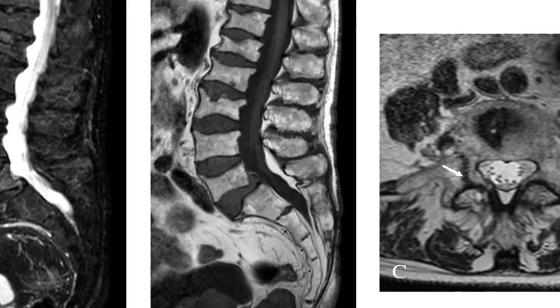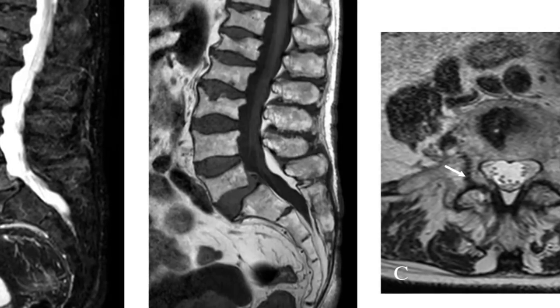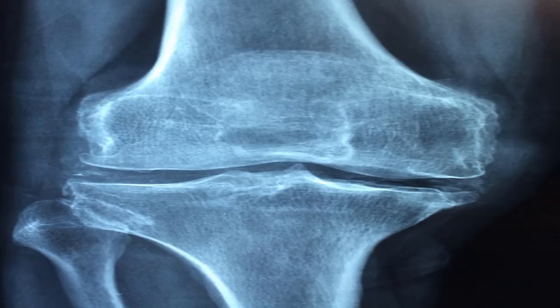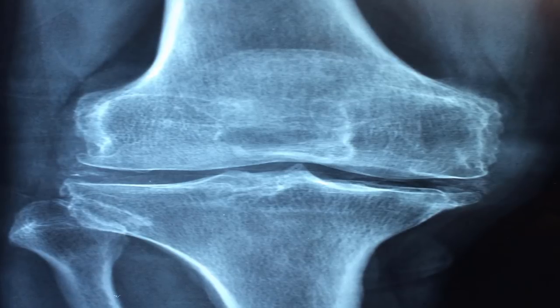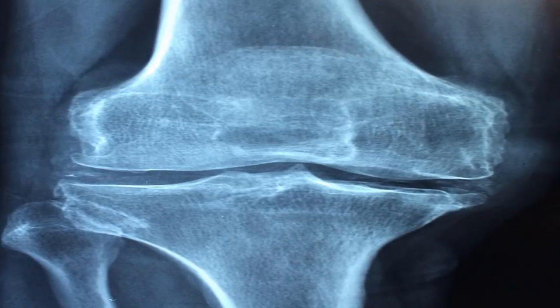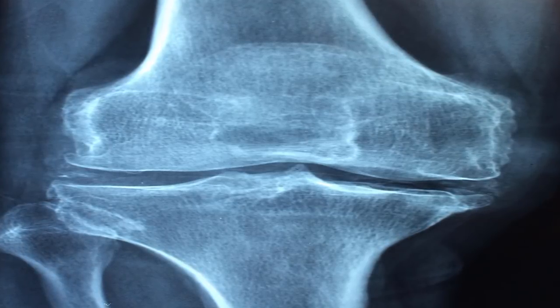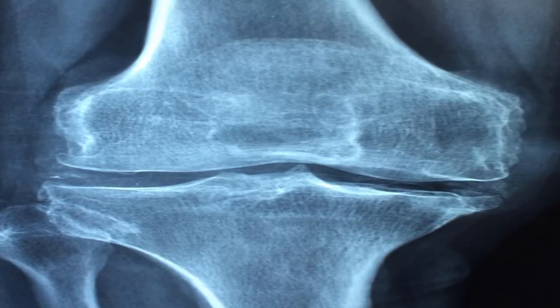Postmenopausal women are at a high risk for osteoporosis. Estrogen helps protect bones, and estrogen production drops during menopause. For women in menopause, hormone therapy or hormone replacement therapy is a treatment option, though doctors typically don't use it as a first line of defense because it increases the risk of stroke, heart attack, breast cancer, and blood clots.